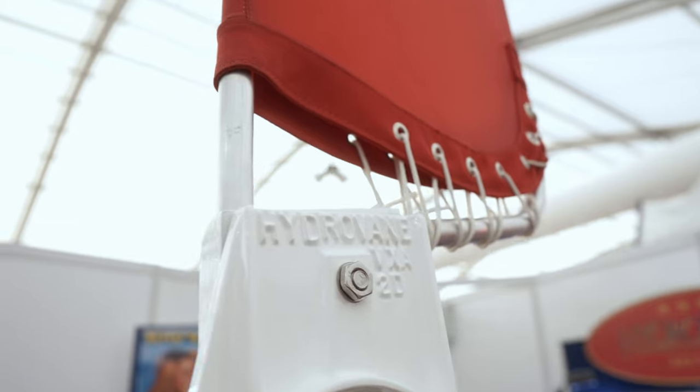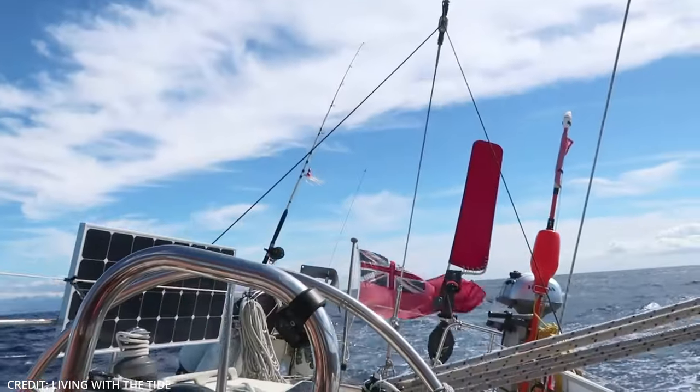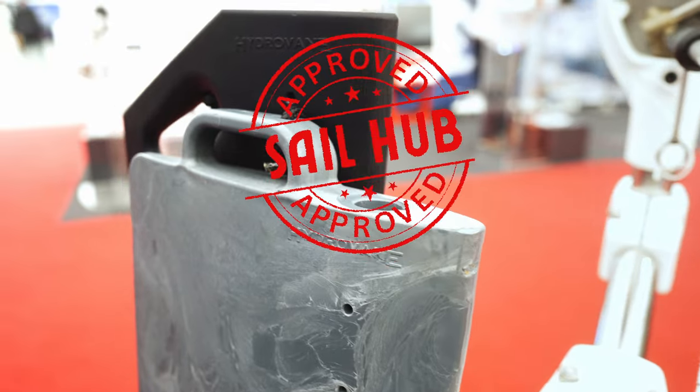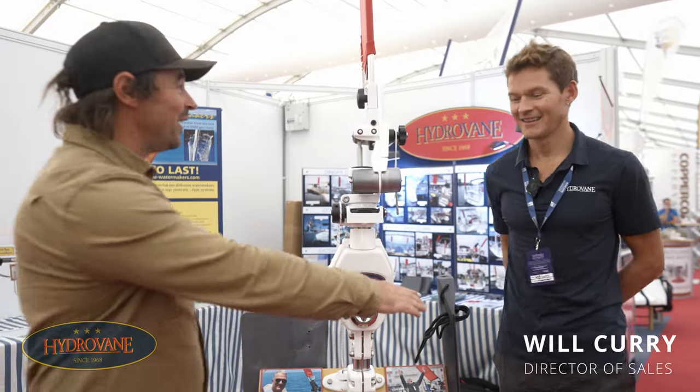Welcome back to Sail Up. Today we're talking about something which has been around for absolutely decades — it is of course the Hydrovane, one of many self-steering systems available on the market today. I'm not particularly biased to something but I will only use something that works, and I can say these things do work. This is Will, the main man from Hydrovane. Good to see you Will.